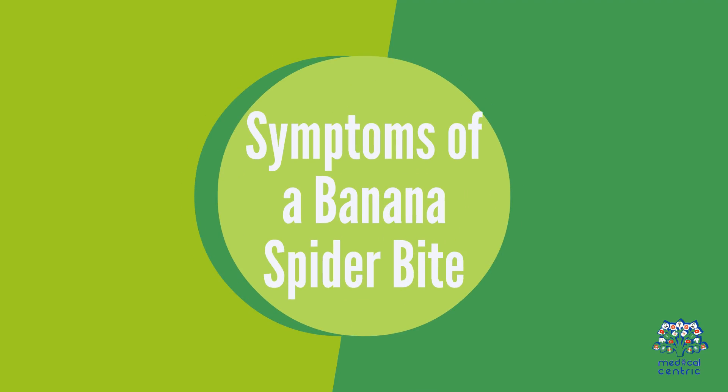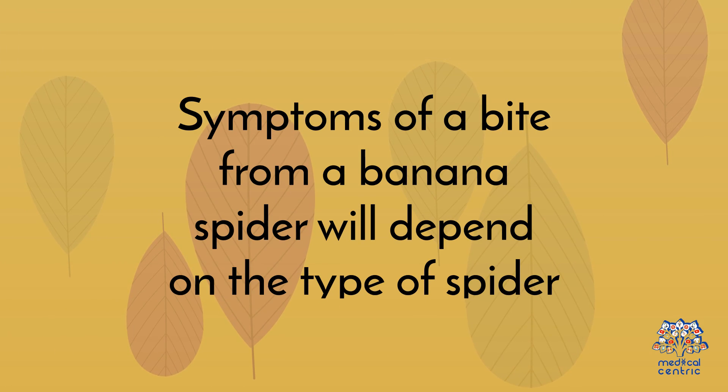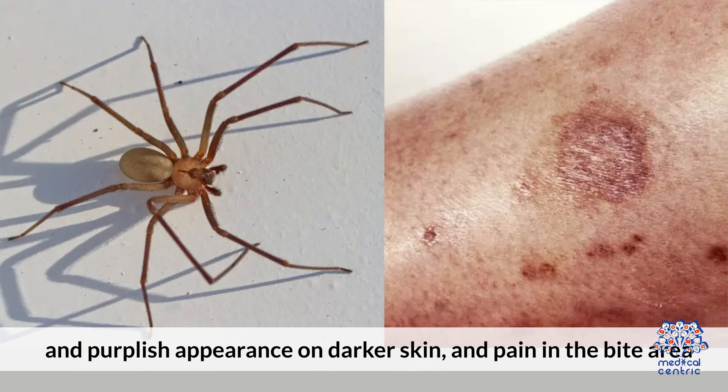Symptoms of a banana spider bite will depend on the type of spider. In most cases, a bite will lead to blistering, redness on light skin, a purplish appearance on darker skin, and pain in the bite area.